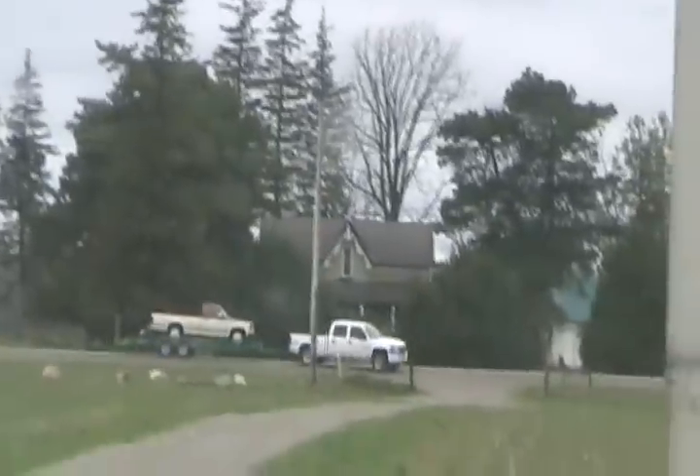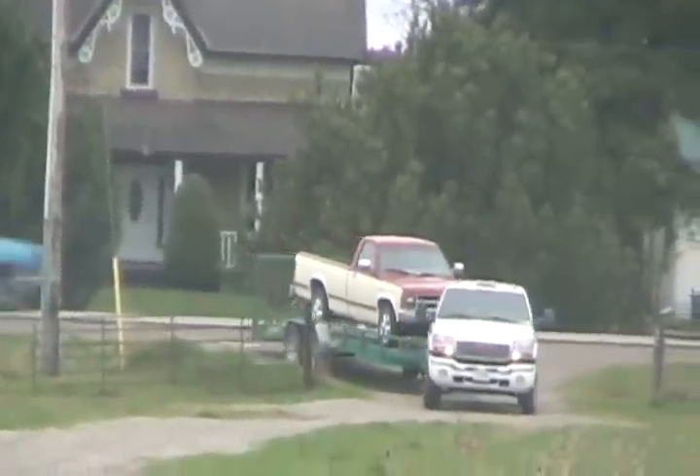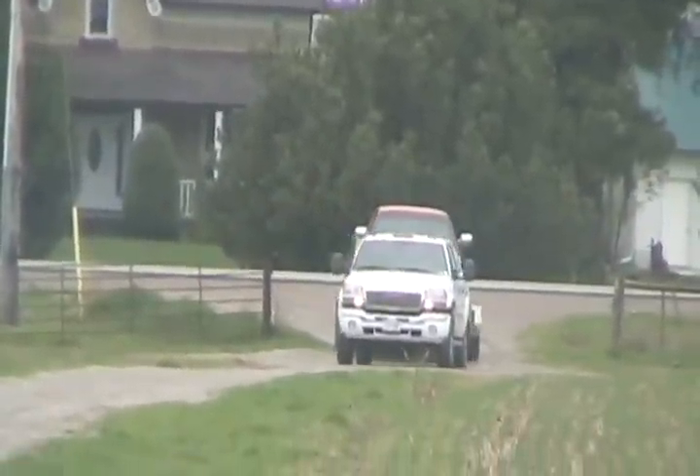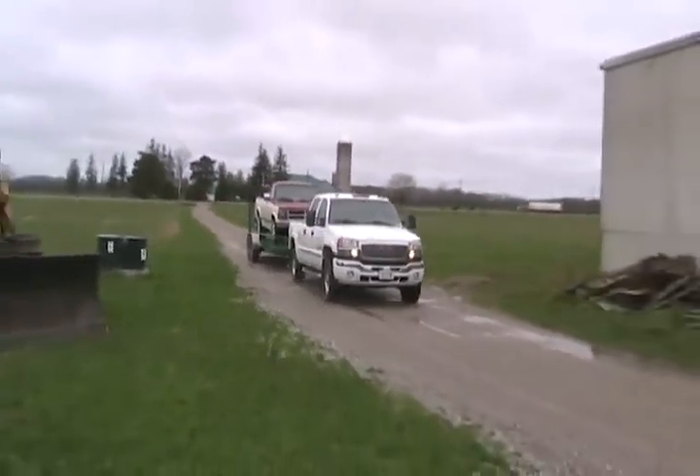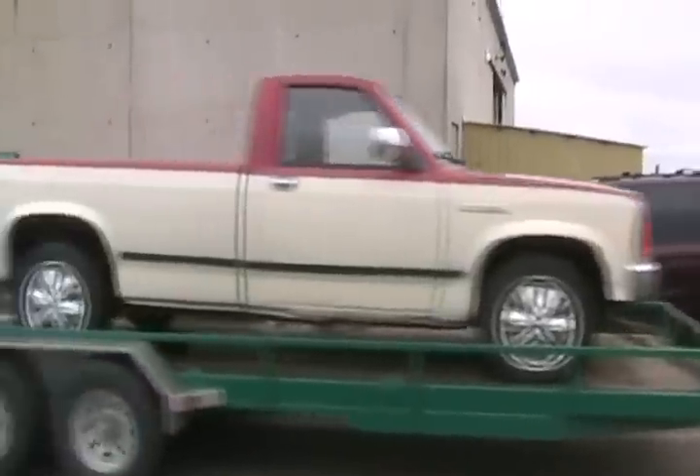Looks like more junk showing up. We haven't had a Dodge truck out here yet — that'll be good. Well, I guess this will be the Dodge's final resting place. In with the new, up with the old.